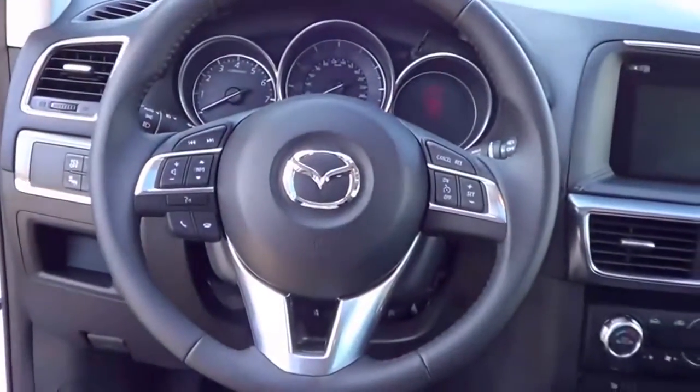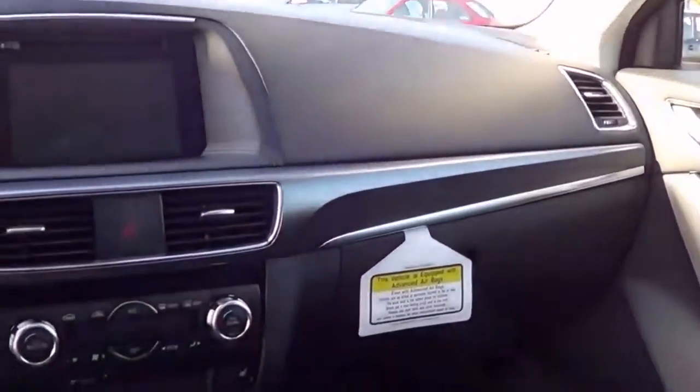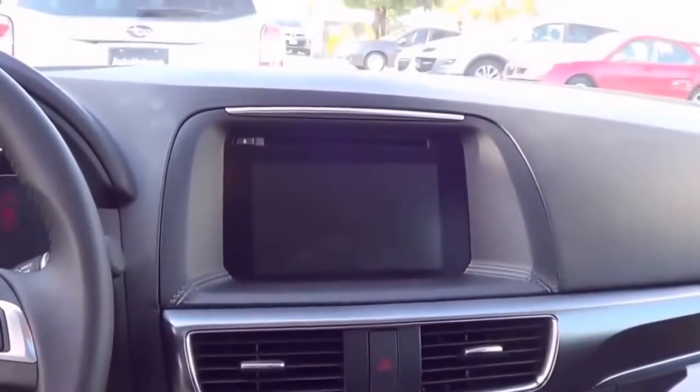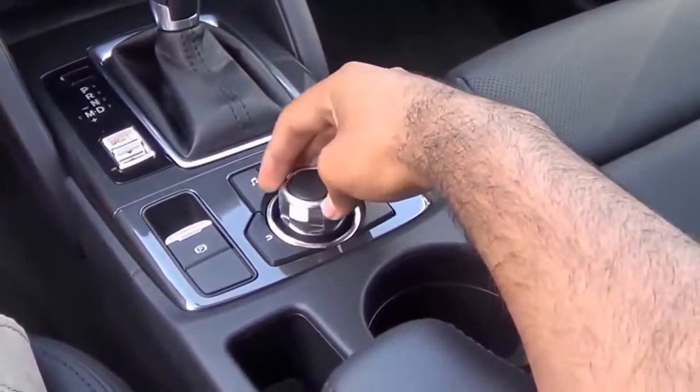Stepping inside, the step-in height is fairly low, what you would expect out of a compact crossover. The biggest change on the interior is certainly the main center stack and the new controls, as well as the new infotainment system and its controls.